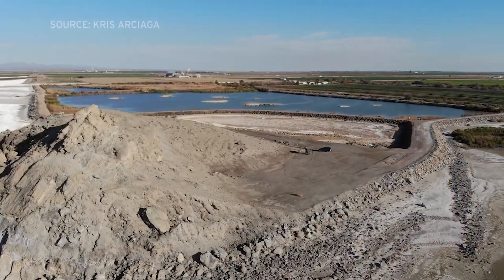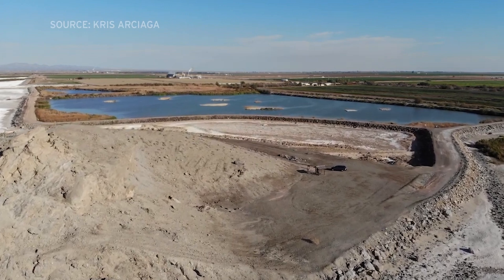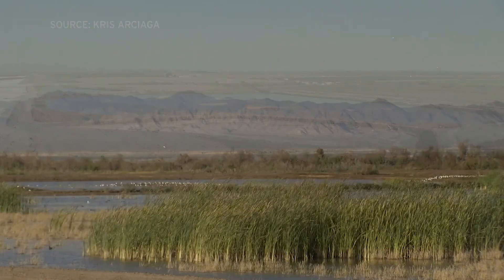The Energy Source plant will operate for 30 years and, they estimate, extract 20,000 tons of battery-grade lithium each year.